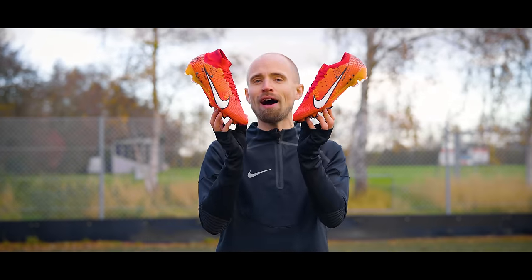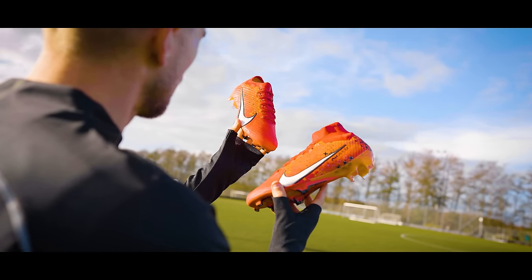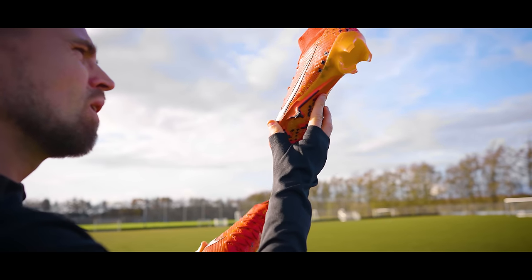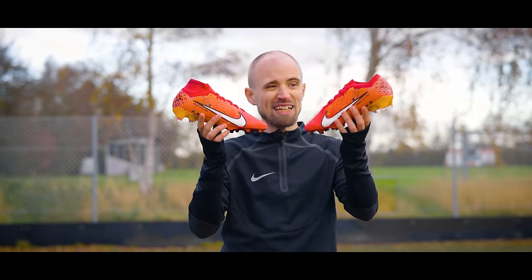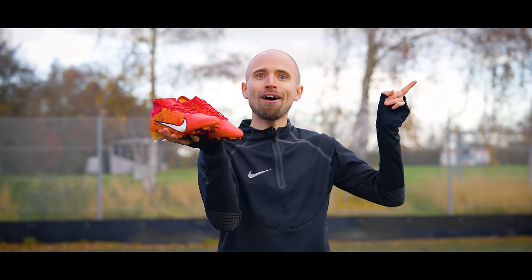You tell me. And as always, when it comes to the tech, these are identical to all the other models in the current generation, meaning you get a Superfly 9, you get a Vapor 15, and you also get them in both FG and AG Pro to use on artificial pitches. So that's pretty cool. But if you want to know more about the tech and how they feel and perform on the pitch, check out my full review in the card right up there.